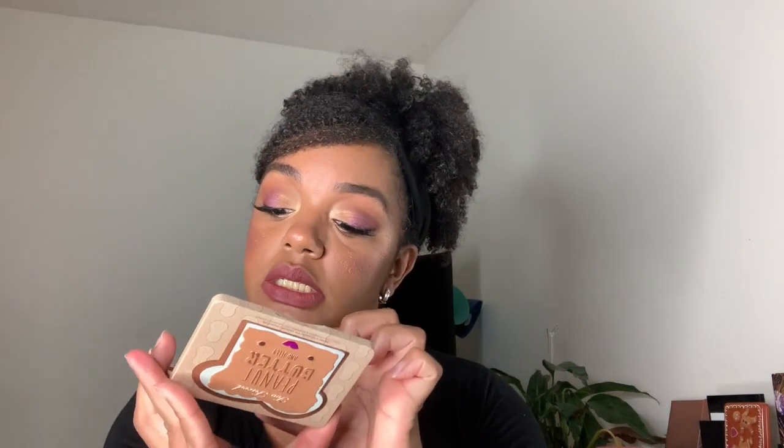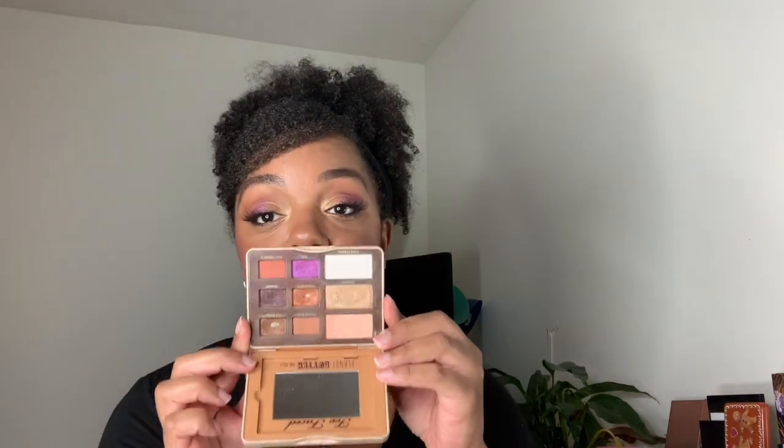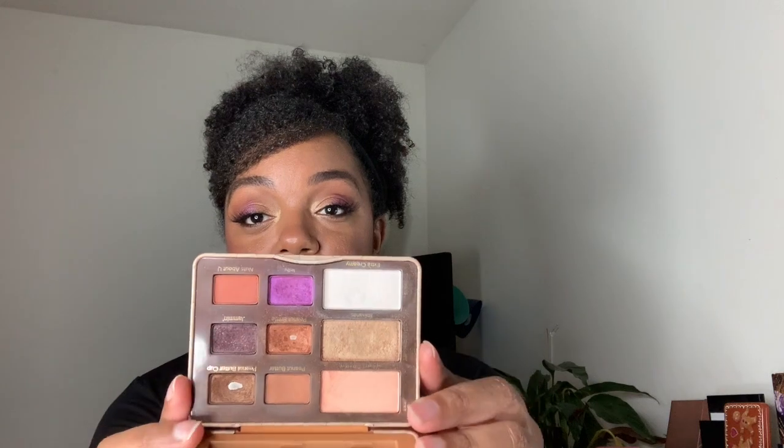So the last time we checked in, I only had one pan showing, and my friends, I have two now. I have this one, which is Peanut Brittle, and then this one expanded just a little bit, which is Peanut Buttercup. So that is my update — I have a dip in this one and a dip in this one.